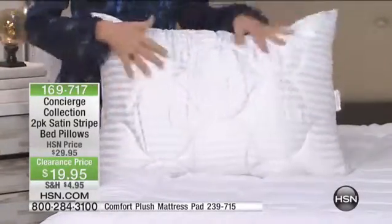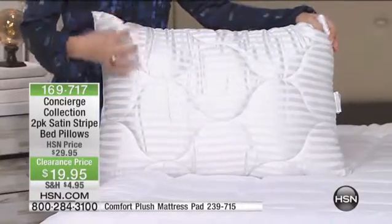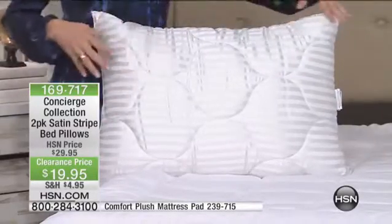They're done in a satin stripe. They're jumbo sized, meaning they're 20 by 28 inches. So they're about two inches longer than your standard, but they'll still fit in your pillowcases.